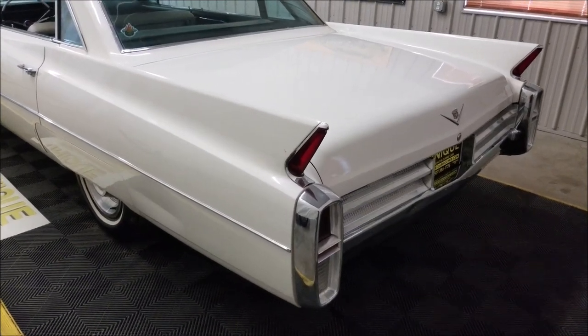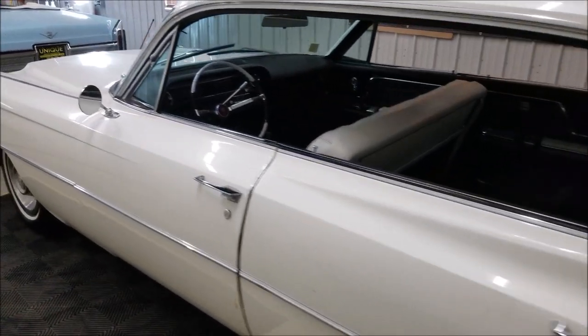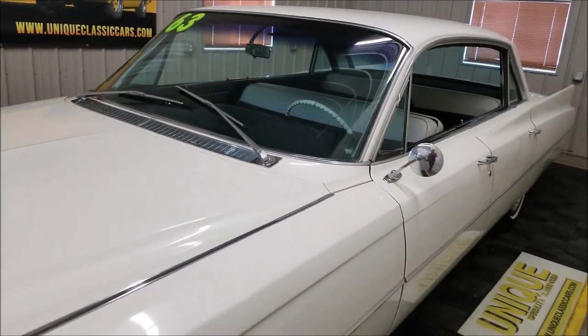It could use a new exhaust — it's a little louder than it should be. There's some scaling underneath the car as far as surface rust, but it doesn't look too bad underneath as far as the frame and everything. That's just a little scaling you get when they sit in storage.